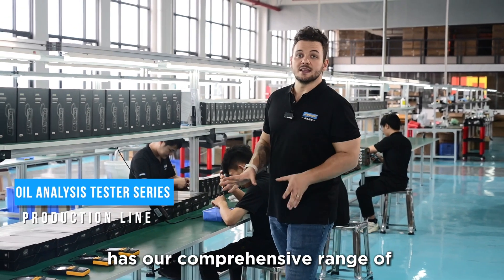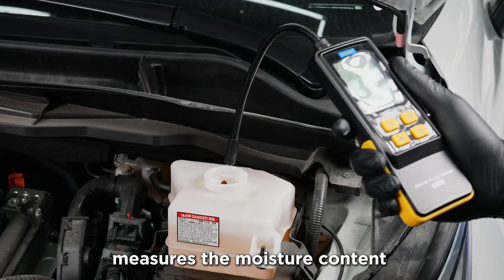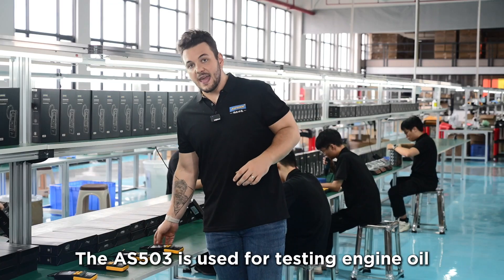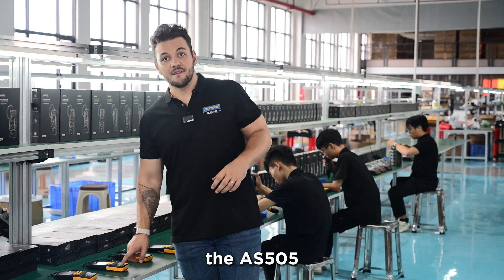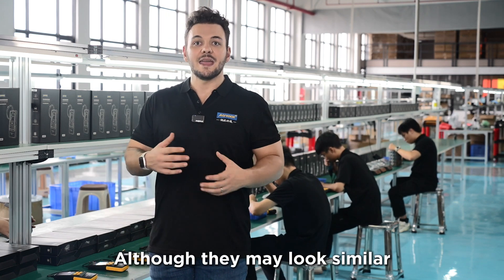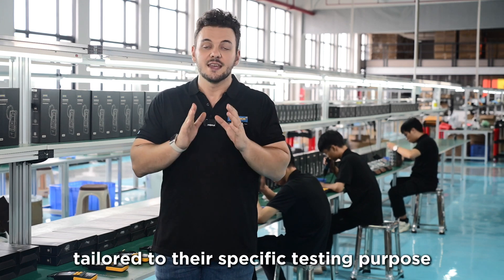This right here is our comprehensive range of automotive fluid testing products. The AS502 brake fluid tester measures the moisture content in brake fluid to determine if it needs to be replaced. It is user-friendly and provides accurate test results. The AS503 is used for testing engine oil, the AS505 for testing transmission fluid, and the AS507 for testing steering fluid. Although they may look similar, each model has distinct functionalities and software algorithms tailored to their specific testing purpose.